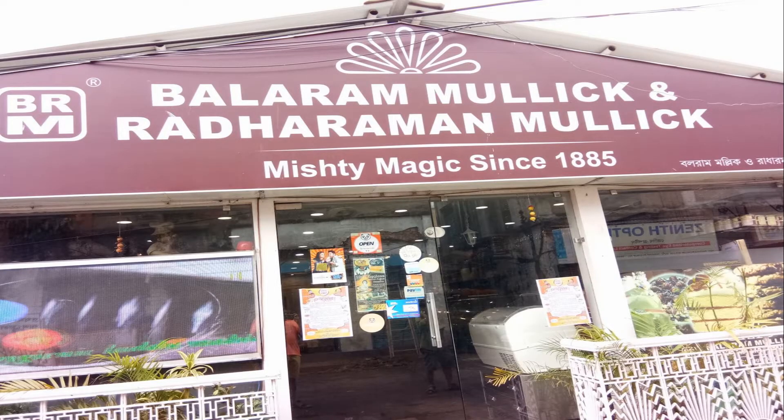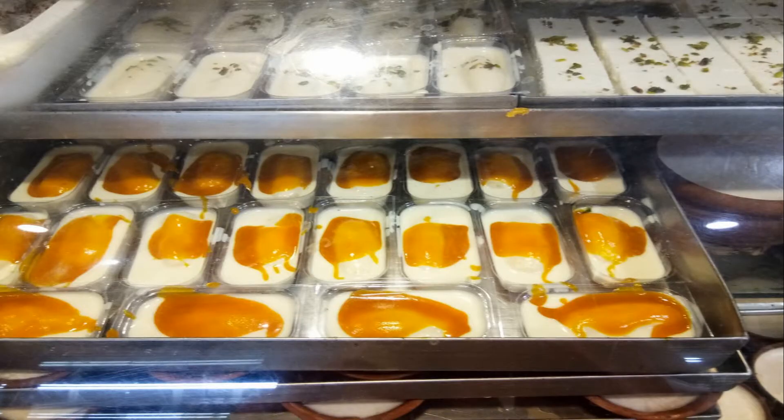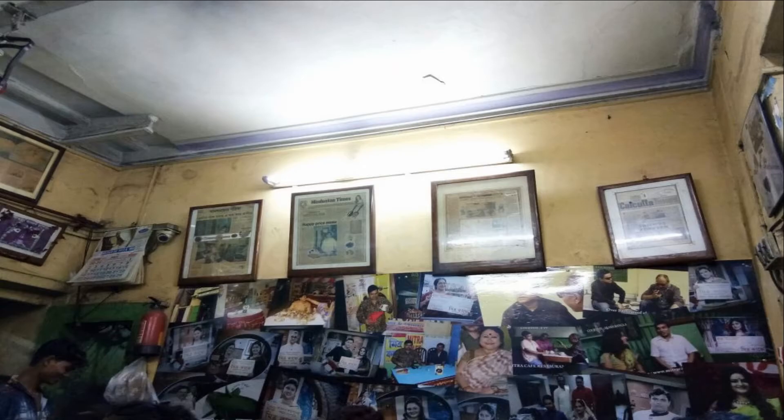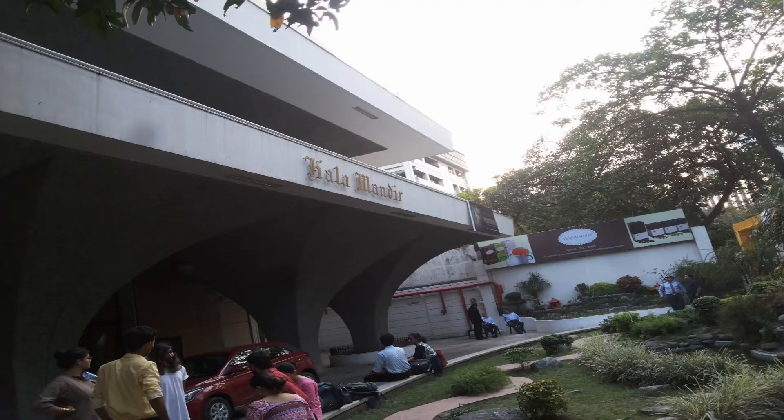There's also the famous Balaram Bulik, founded in 1885, which is a Mithai store with more than 300 varieties of Mithai. Mitra Cafe, the oldest cafe in Kolkata, serves the best Chicken Kabiraji in India. You may also find Fish Kabiraji and Mutton Cutlets exclusive and jaw-dropping — a must try if you are in Calcutta.